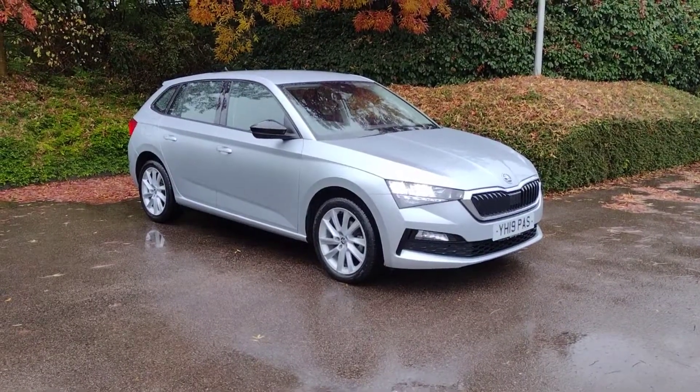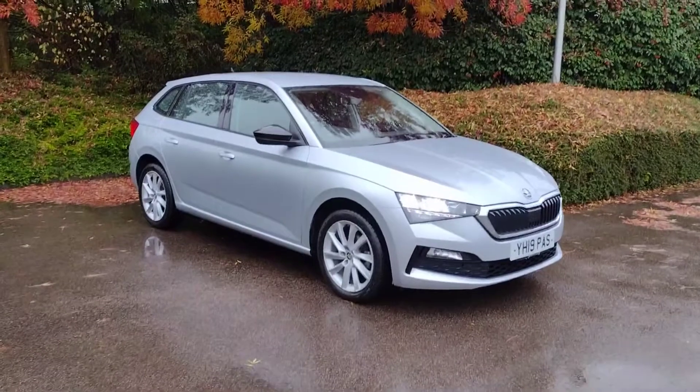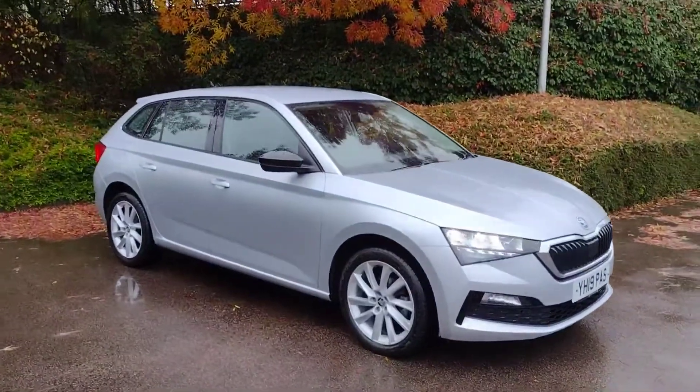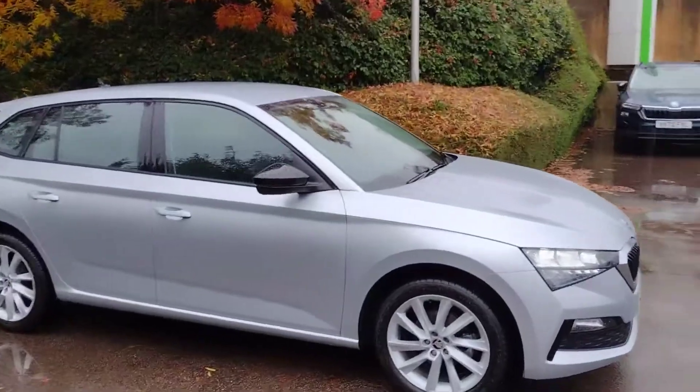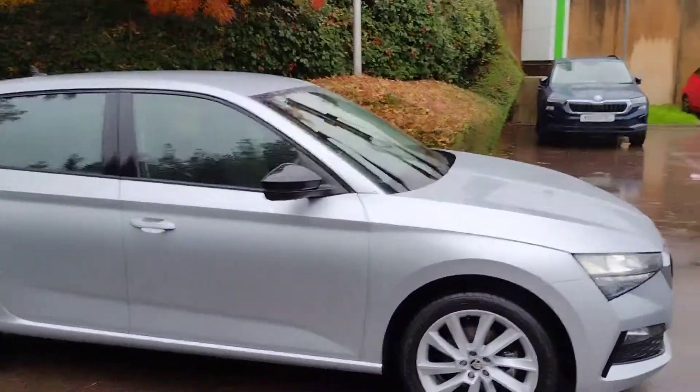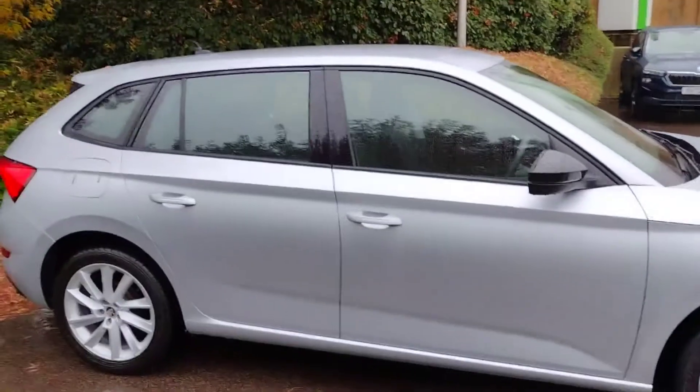Hi there, welcome back to DMK's Skoda in Wakefield on yet another gloriously sunny day. Today I'm going to be showing you around this beautiful Skoda Scala 1 litre petrol SE model. It's a great tidy car this, very good condition. I'll show you around it and show you some of the features.